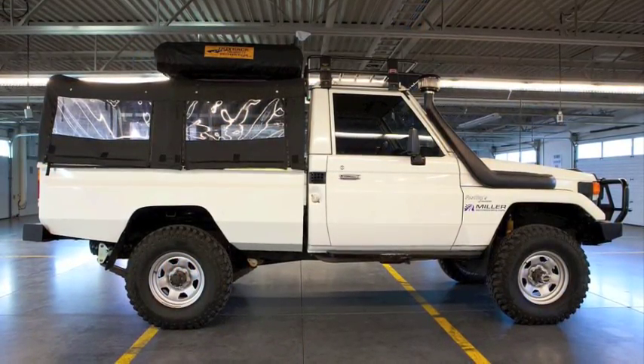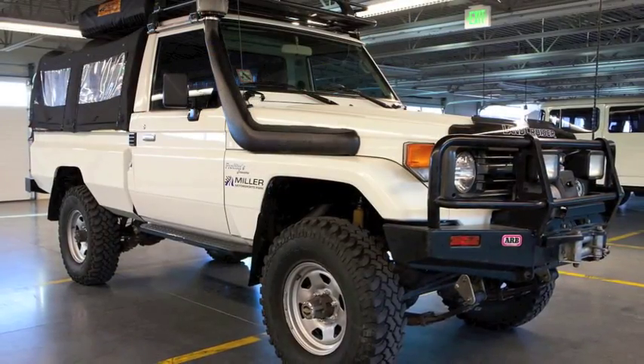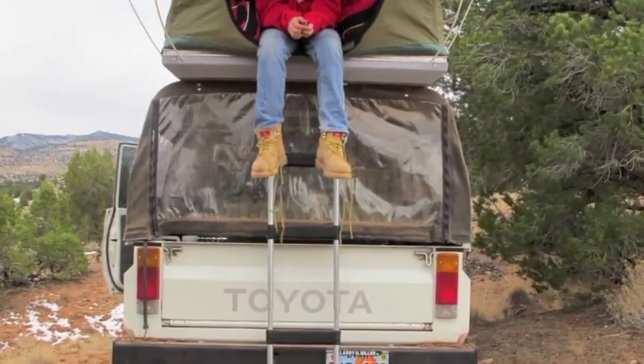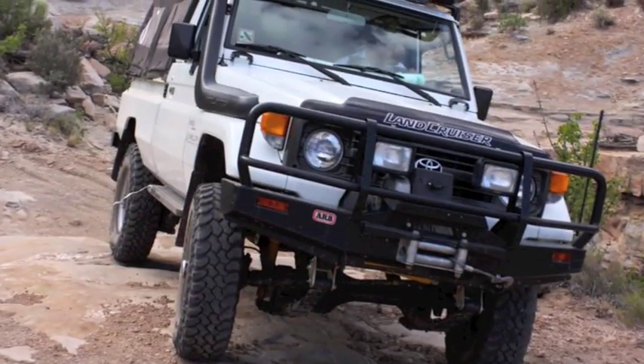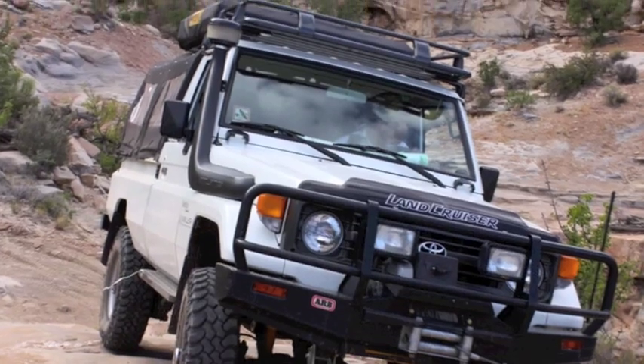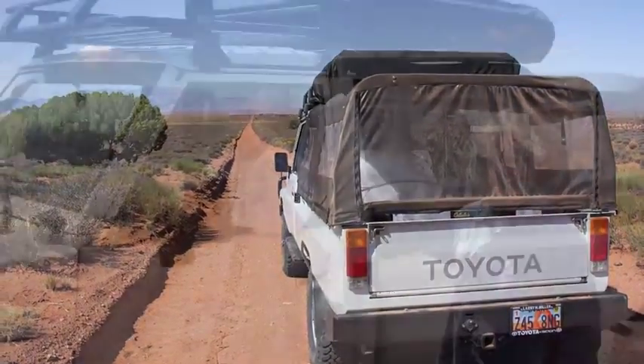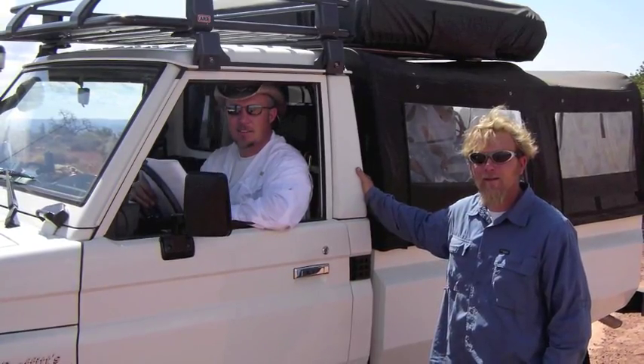It has a 2.5-inch Old Man Emu lift and ARB lockers front and rear. It has an ARB roof rack and a rooftop tent that sits on top of the custom cover made for the cargo area. The bed is custom made out of stainless steel and contoured to integrate with the body lines on the cab.